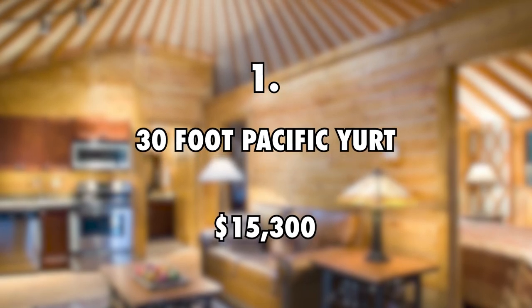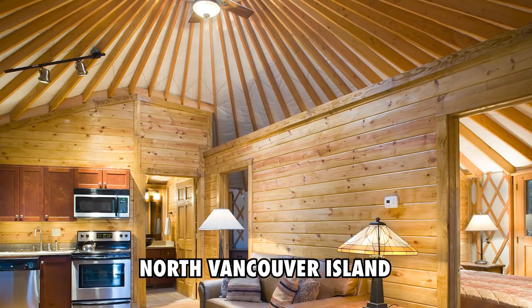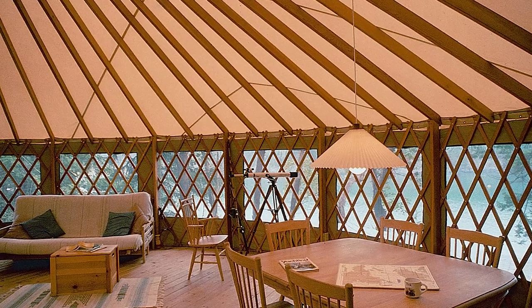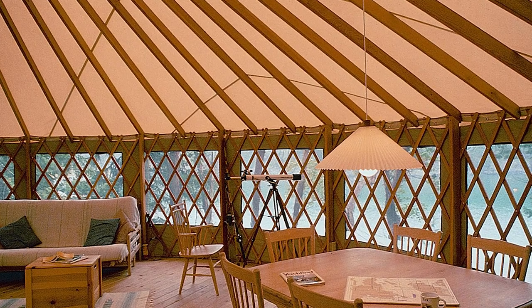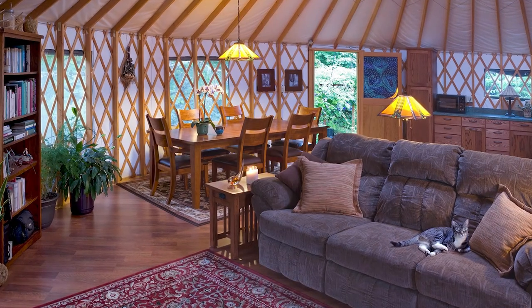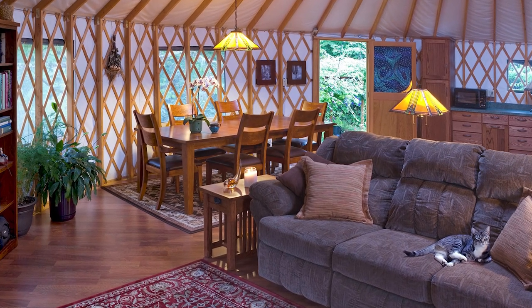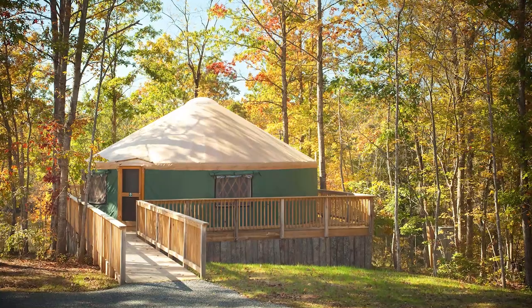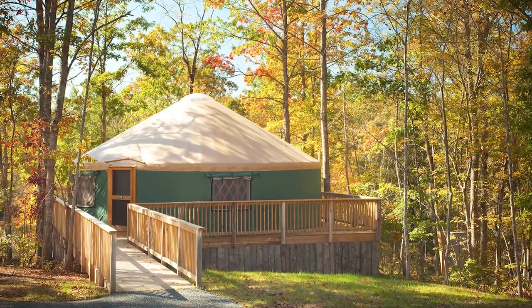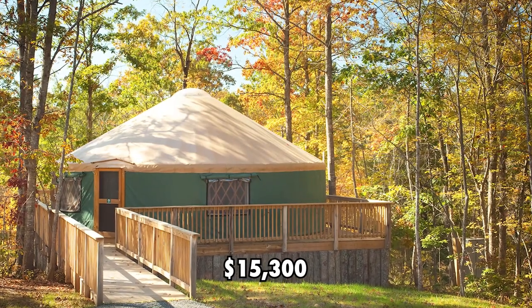First on the list is a 30-foot Pacific Yurt, $15,300. Jake and Nicole live in a 30-foot Pacific Yurt on the North Vancouver Island. As part of their living off-grid journey, they wanted to share their story about the benefits of living in a yurt and create more awareness around off-the-grid yurt living. They chose the Pacific Yurts company since their yurts looked very clean, resilient, and were mindfully designed around the structure's traditions but with additional modern features. The 30-foot yurt has an estimated value of $15,300.